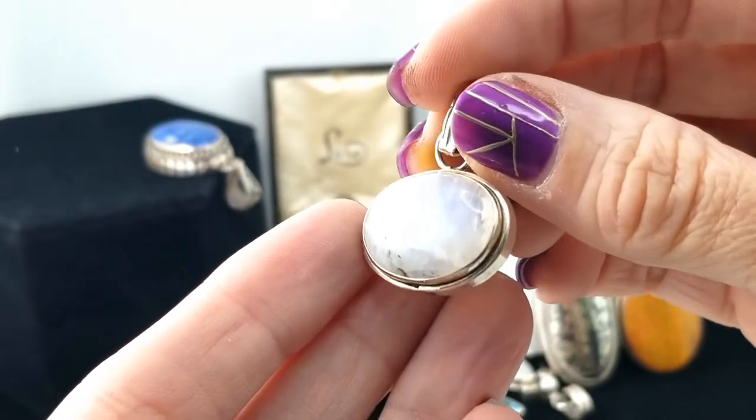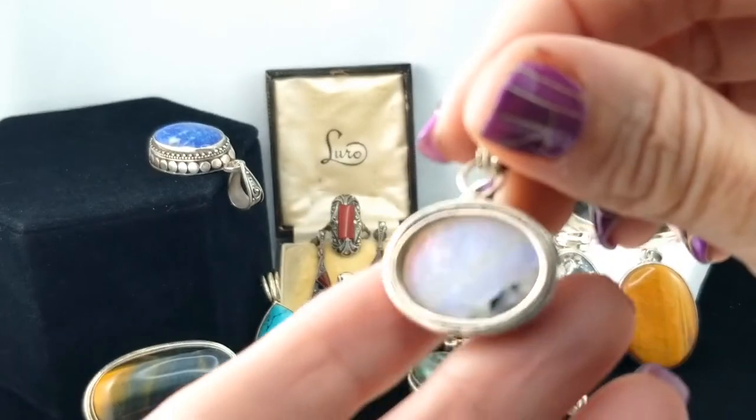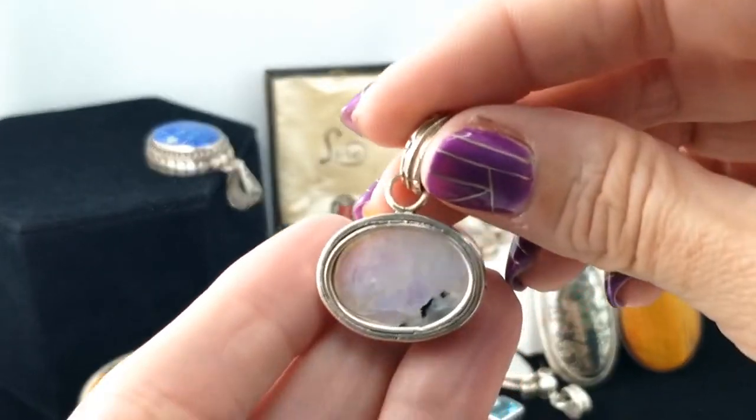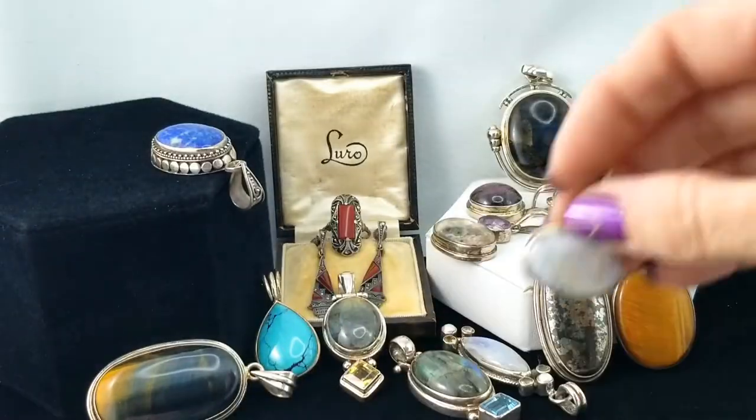All right, another piece of moonstone — let's see how this one performs. That one's getting more of a flash; you can really see where it's very clear through. Looks like there's some inclusion there too — just a simple oval. Nice.